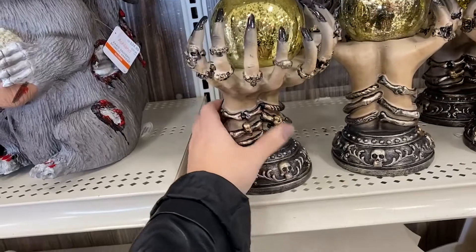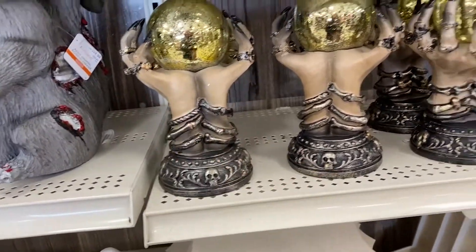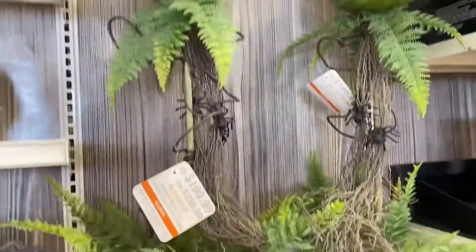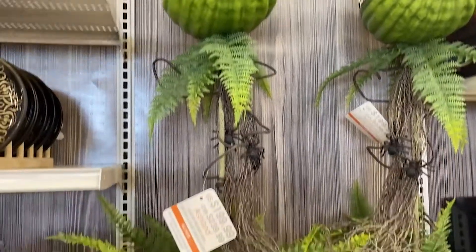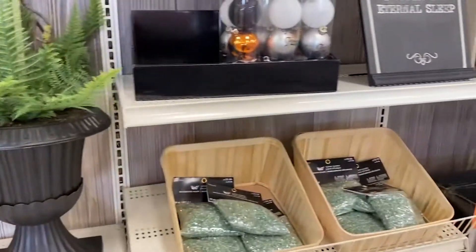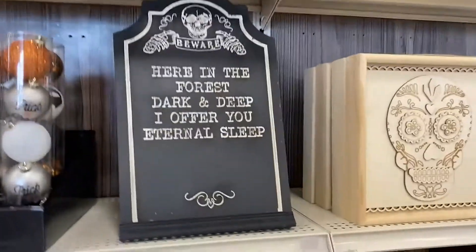I really love this witch hand with the crystal ball in it. I love the rings — her style is on point; I wish I could style rings like that. And then these really tall Venus fly traps are amazing, but man they are $200 — that's insane. One year I'll buy one though. And then they had this really cool plug-in spooky jack-o-lantern.